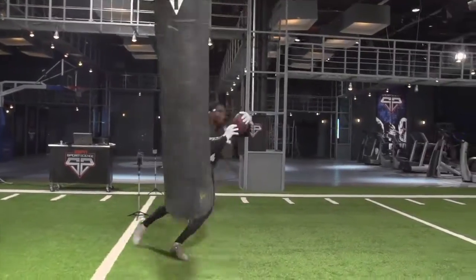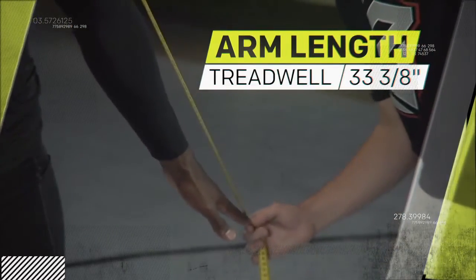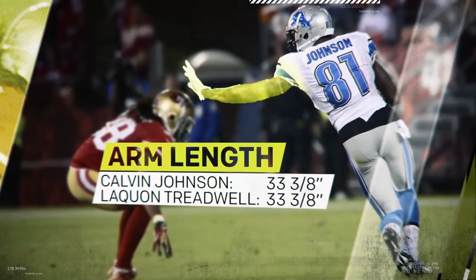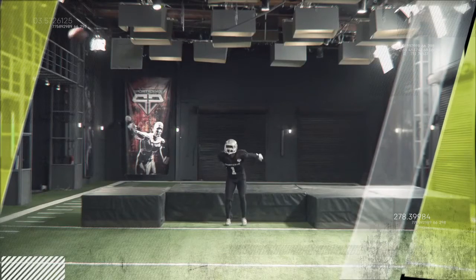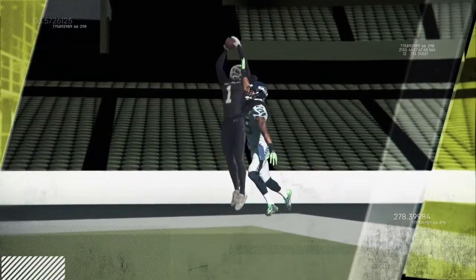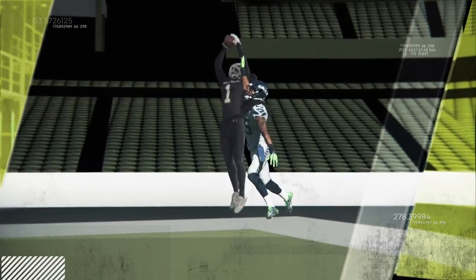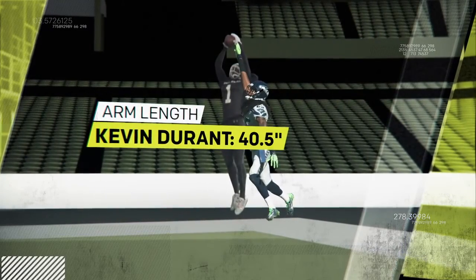That laser-like focus is paired with 33 3/8-inch arms — as long as the arms of Calvin Johnson. With that kind of frame, if Treadwell has a defender pinned in the end zone, just to get a finger on the ball, the defender would have to have arms as long as Kevin Durant.